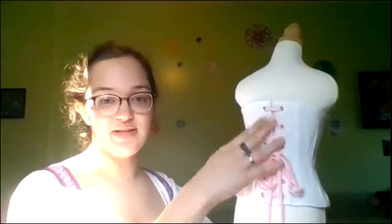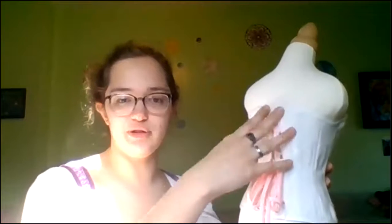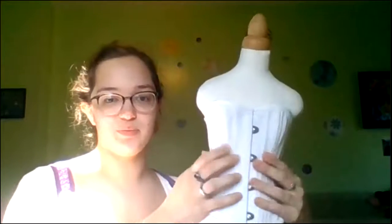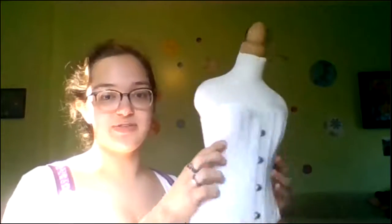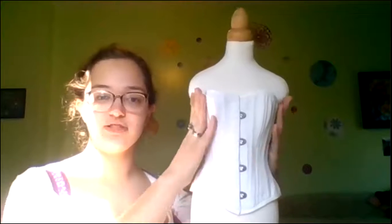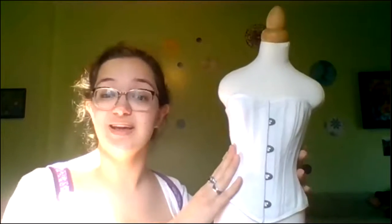I'll show you this half-scale corset that I have made. It has a busk up the front and it laces in the back. To get it on, it would generally be loosely laced up the back, then the woman would close the busk and the back would be laced up tightly to fit her. This is a very standard-shaped corset; the pattern I used is based on one from the 1880s.